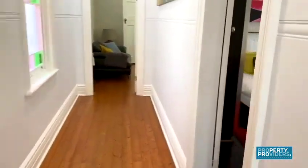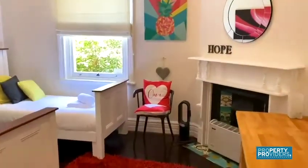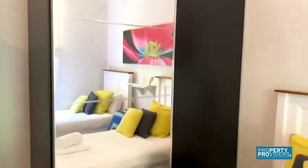Coming back through the hallway we go through to the second bedroom, which has two single beds, a traditional fireplace and another built-in wardrobe.